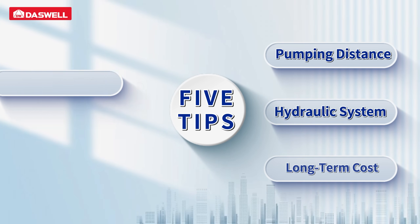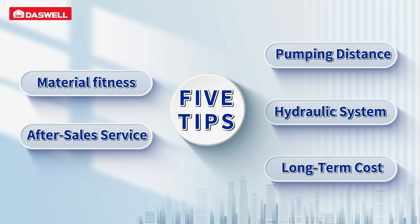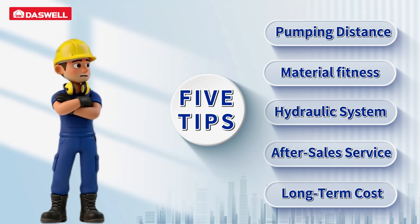We share practical tips to help you choose the right concrete mixer pump for your project. Let's begin.